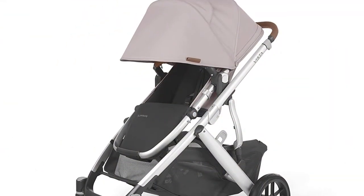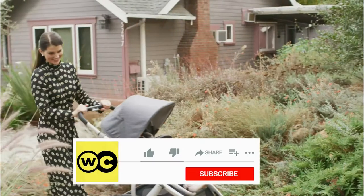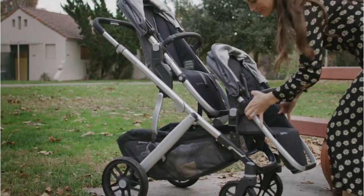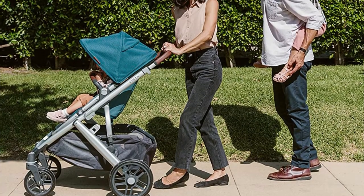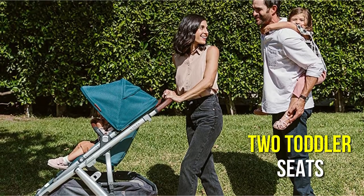A newborn child can ride in the bassinet of this stroller, a three-month-old can use the toddler seat, and an older youngster can use the kickboard accessory to ride along. When your children become a little older, you can buy an extra toddler seat or, if you have twins, a second bassinet for the newborn stage. Depending on what works best for your family, you can easily install a mix of two bassinets, two toddler seats, or one of each.